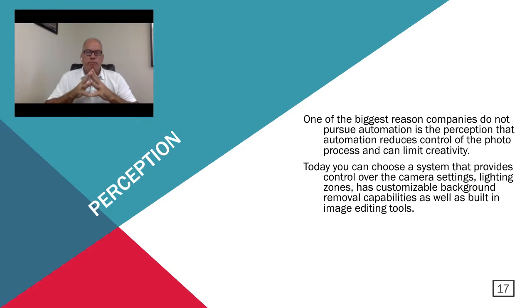One of the biggest reasons we've seen companies not adapt automation to their photography workflow is perception. There are companies out there that have a perception that automation will reduce the control of the photo process and basically limit creativity. While that may have been true early on, in today's systems you can find a system that provides complete camera control over camera settings, lighting zone control, customizable background removal capabilities, as well as image editing tools. There are a lot of different solutions today than there were six years ago. I would encourage companies with this perception to take a close look at these systems, because that perception may not be as valid today as it was five or six years ago.